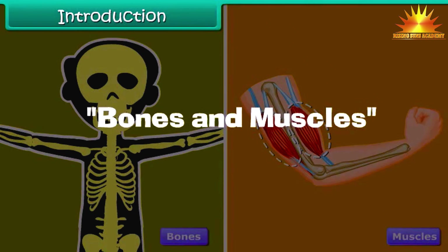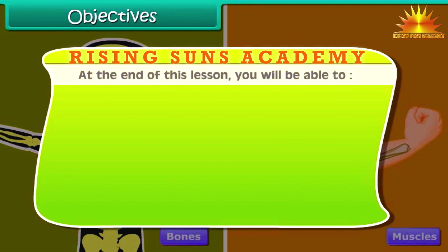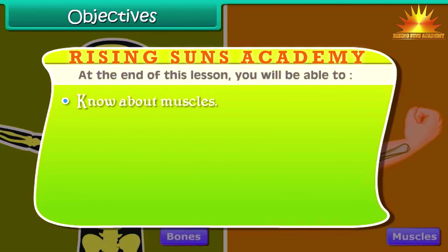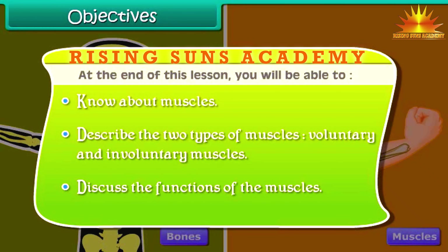Bones and Muscles. Objectives: At the end of this lesson, you will be able to know about bones, list the functions of bones, tell about joints, explain different types of joints, know about muscles, describe the two types of muscles — voluntary and involuntary muscles — and discuss the functions of the muscles.